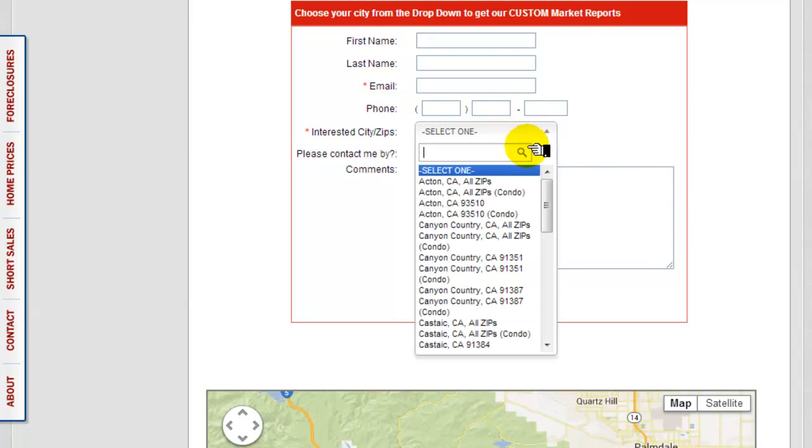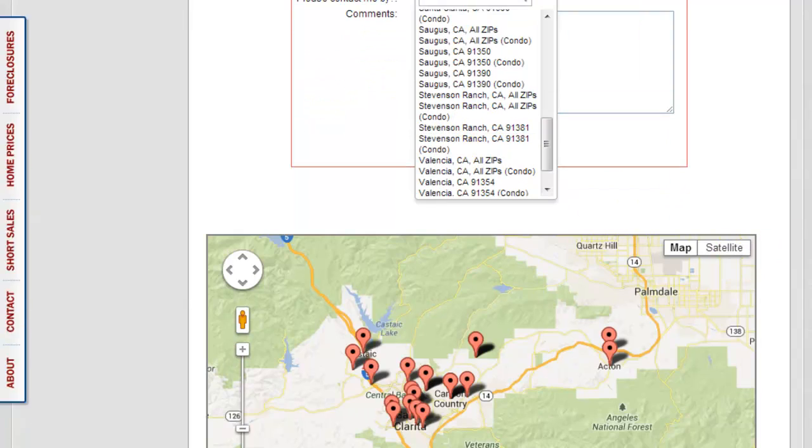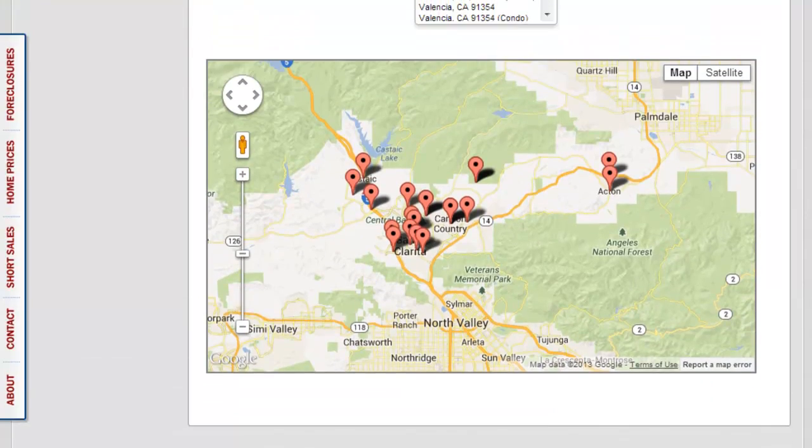You'll be able to find your city of interest. One of the things I'd suggest is you can choose condos and of course single-family residences. If you're not sure what area you're interested in, you can just select one from the map. There's — I think this is probably Valencia — and this is all of Valencia versus Valencia 91354, and then Valencia 91355 is in here as well. So just look for your specific city if you want citywide, or if you want one via zip code, you're good to go. They're all here.